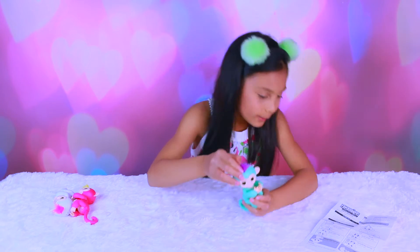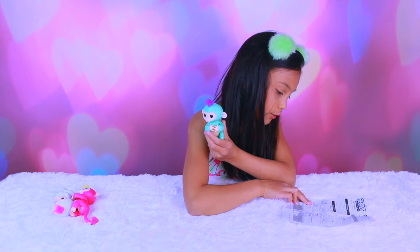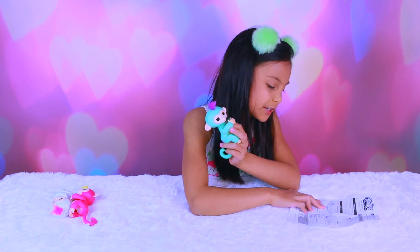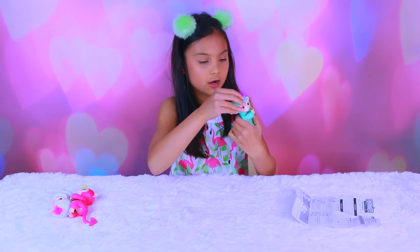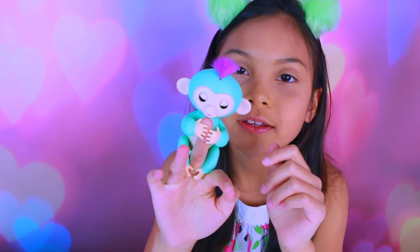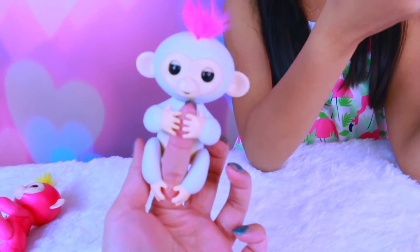I'm gonna show you how to blow air kisses to your monkey, and your monkey will kiss you back. Let me turn it on. Aww, that's so cute — air kiss this one!